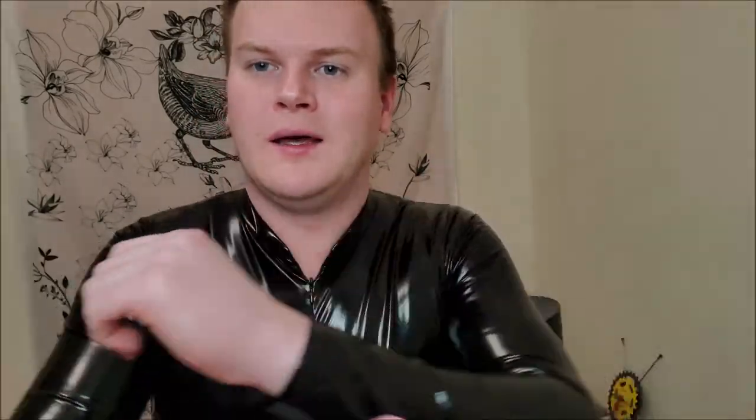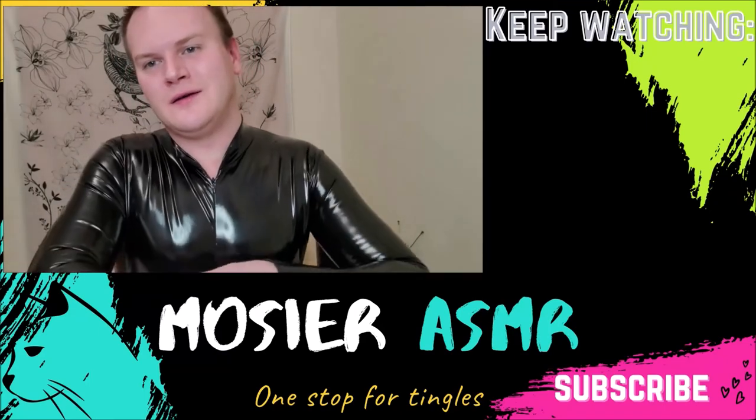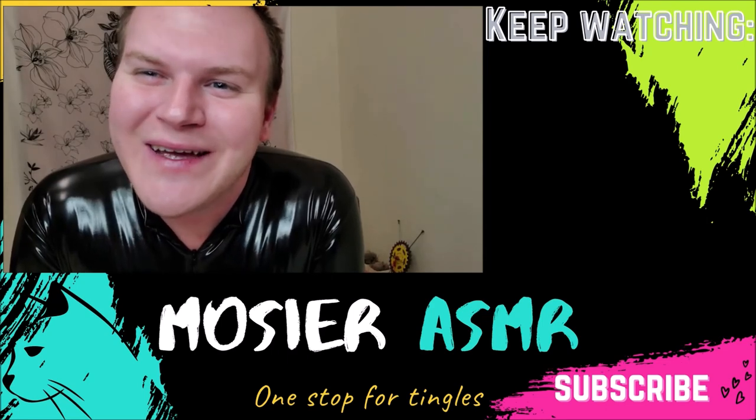It's kind of a nice texture — it's so smooth. I used to have a PVC spandex suit, but it was mostly spandex with a PVC coating that deteriorated. So this is much higher quality fabric for sure. I love it. Thank you guys so much for watching. Have a wonderful rest of your day or night. Bye.